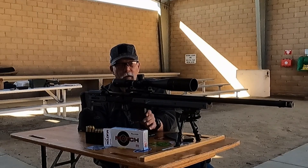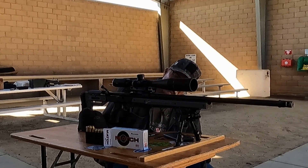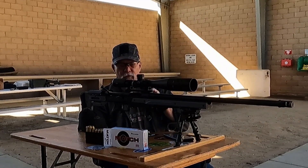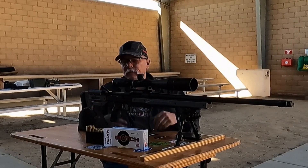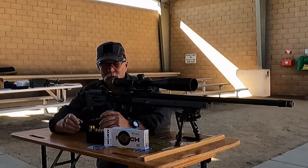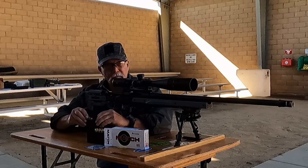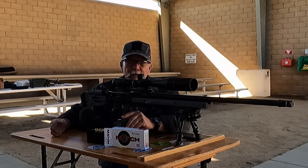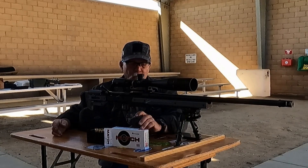According to the box, this ammo is supposed to be giving us 2,900 feet per second. I don't know what their test barrel was, but out of a 24-inch barrel it should have done a little bit better. We're going to let the barrel cool for a second, and then we'll reshoot the adjusted ammo. That five-round group looks to be possibly just under an inch, which is way better. But now we'll see what the modified ammo does.